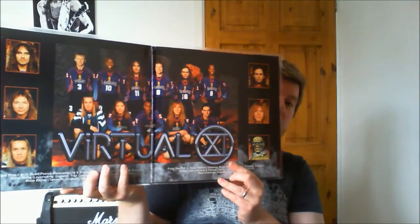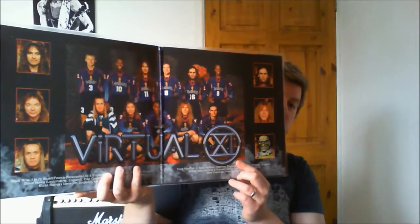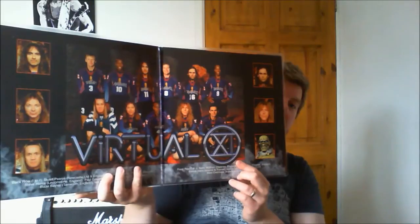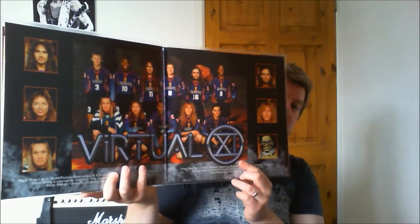Shane said he bought both Virtual XI and the X-Factor and never played them, so I'm well happy with that. Now for Virtual XI — this is the inside gatefold going along the Virtual XI theme. This was released just before the 1998 World Cup in France and Maiden decided to have a bit of a football theme, with their heads superimposed on footballers — Stuart Pearce, Ian Wright, Faustino Asprilla, Marc Overmars, Patrick Vieira and so on. This is the inner sleeve — an absolute mint copy — the first one I've actually taken the vinyl out and put them in white anti-static sleeves.